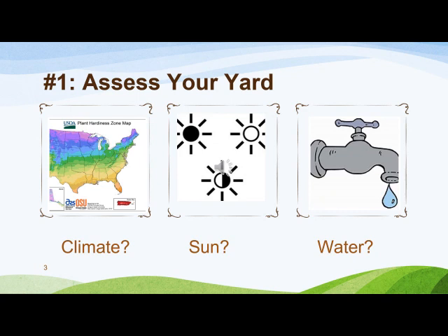Before spending your hard-earned money or exhausting your energy, you need to assess the conditions on your property in order to be a successful gardener. There's an old adage that holds true: right plant, right place. Why is that? Because plants have different needs for climate, water, sun, soil, and slope.